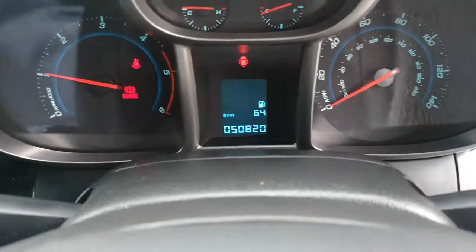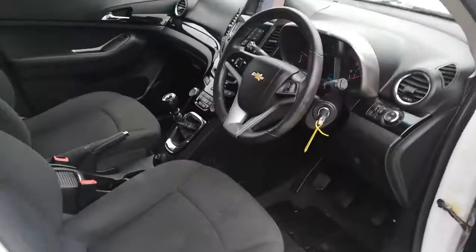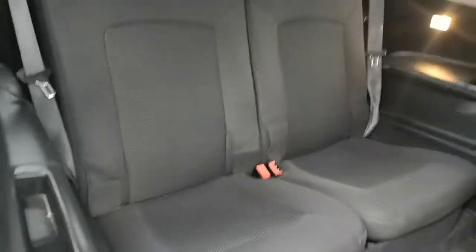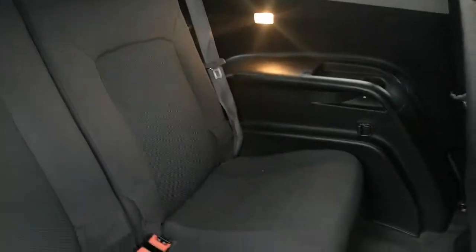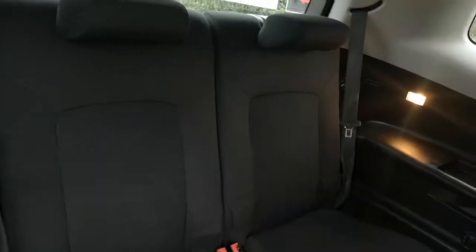50,000 mileage on your dash area. You've got full seats as well in the rear — they're not like your other seven-seaters which are just made for small children. I mean, you can get an average-sized person in here. There are rear headrests on these seats as well.